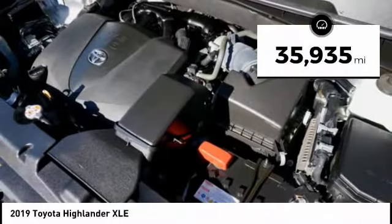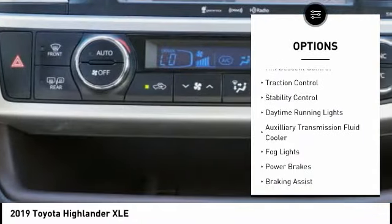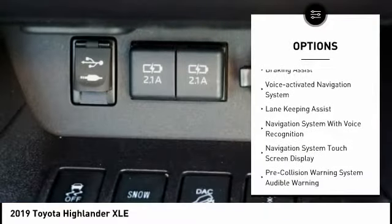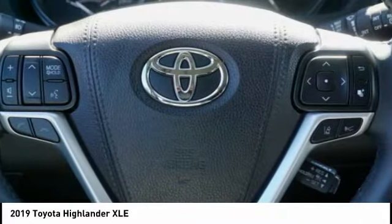This vehicle has less than 40,000 miles. Here are some of this vehicle's great options: power windows with safety reverse, hill descent control, traction control, stability control, daytime running lights, auxiliary transmission fluid cooler, fog lights, power brakes, braking assist, and a voice-activated navigation system.